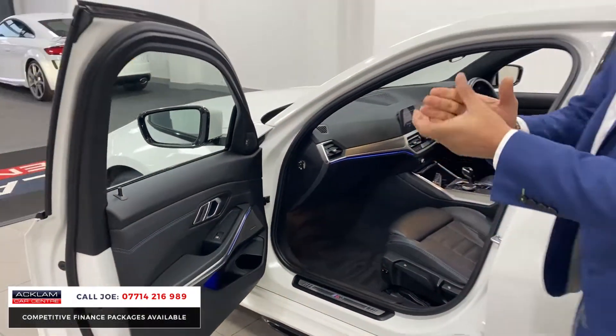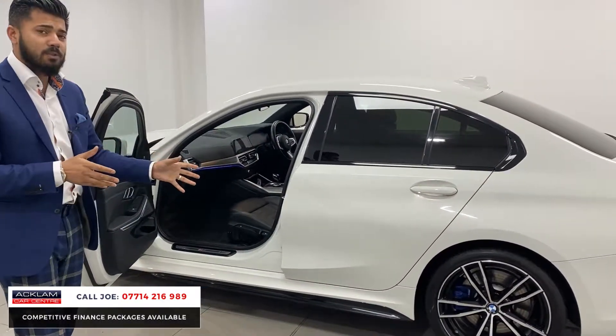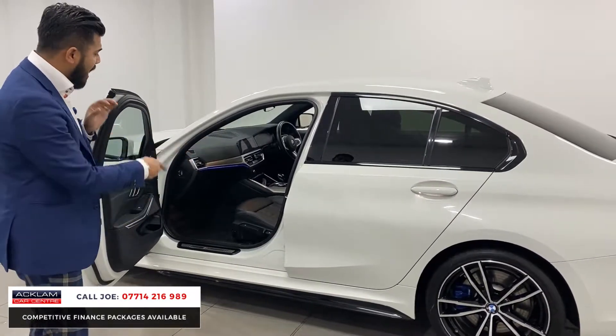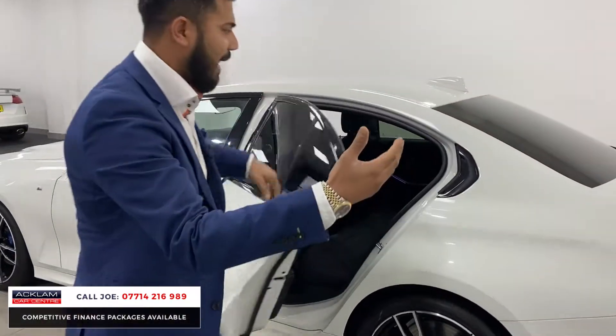I'm just touching the surface of what this car has got because it's got so much more. With 28,000 miles on it, it's been so well looked after, interior and exterior. The condition of the leather seats, door cards, and extended leather on the door cards with the blue stitching again — it's near perfect.